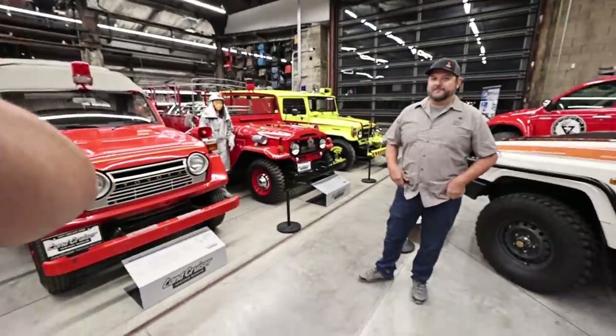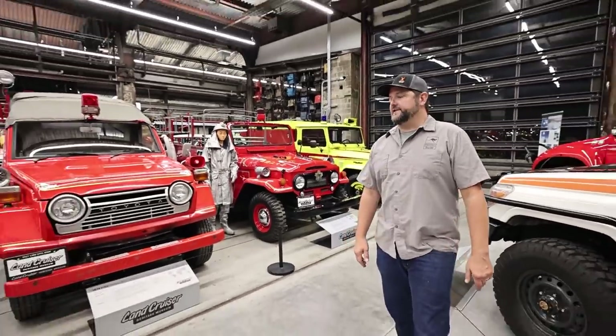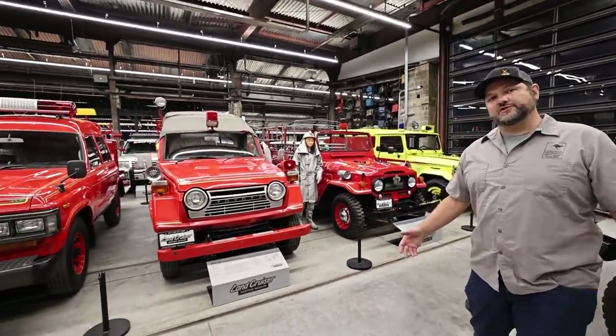Kurt is kind of on the board here, right? Yeah, I'm on the board of directors. I've been really fortunate to be involved with the museum for quite a few years now since its early days. This is the Land Cruiser Heritage Museum, and to our knowledge it is the most diverse and largest collection of Land Cruisers anywhere in the world.